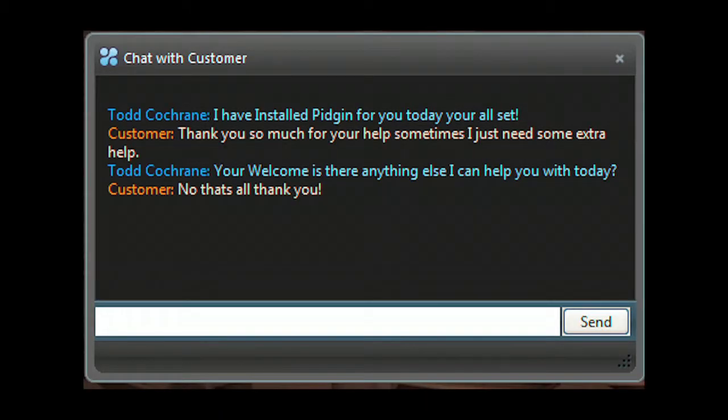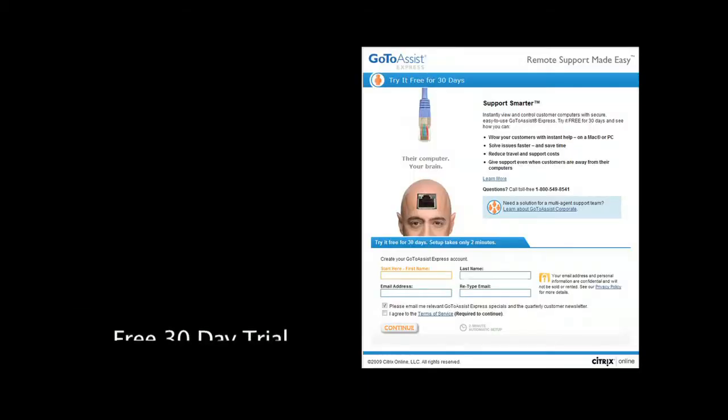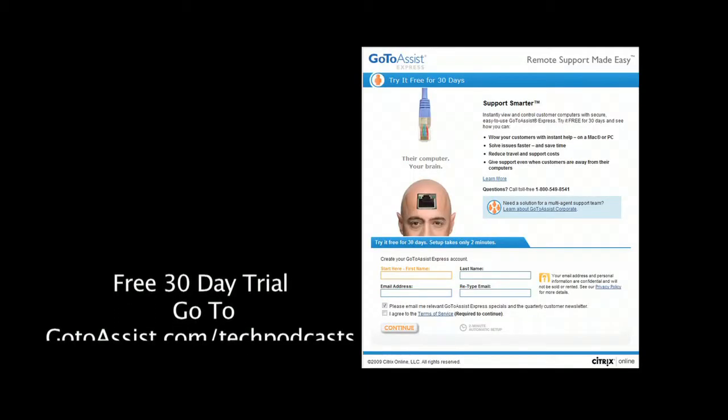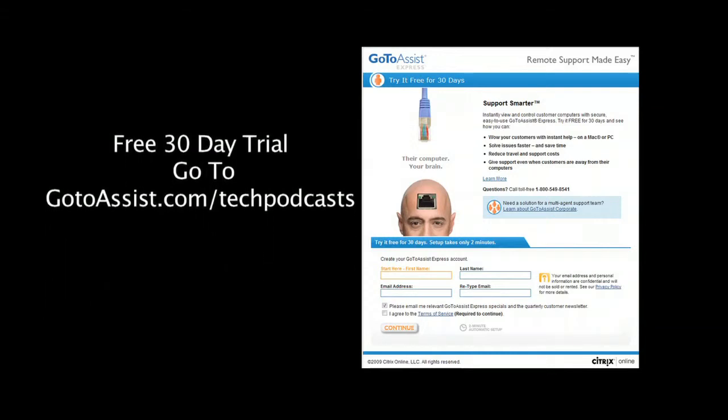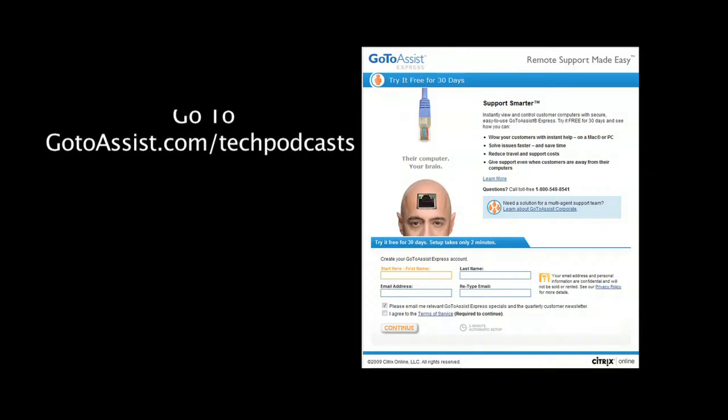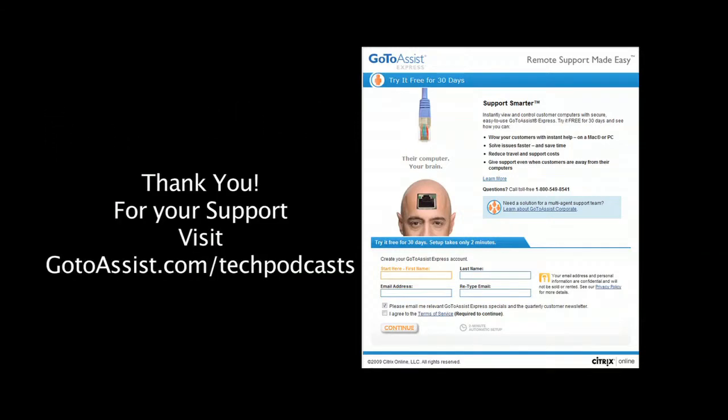Included is an interactive chat client. As you can see, the menu bar of GoToAssist Express gives you everything you need to do online support. To try GoToAssist Express right now, free for 30 days, you must visit GoToAssist.com/techpodcast. That's GoToAssist.com/techpodcast for a free trial.